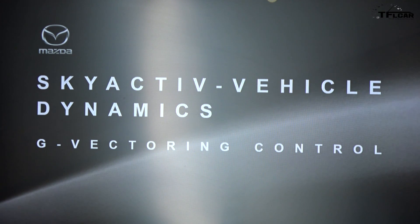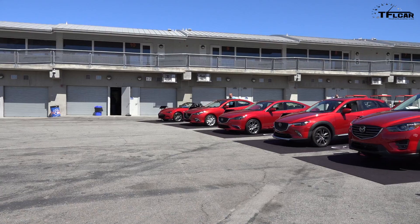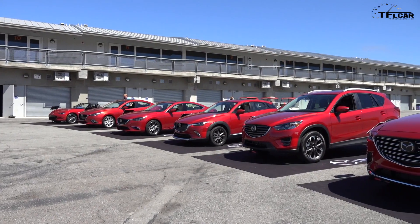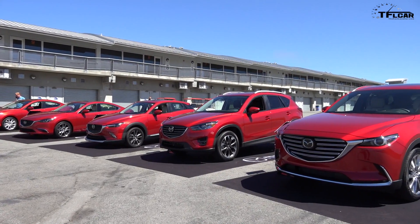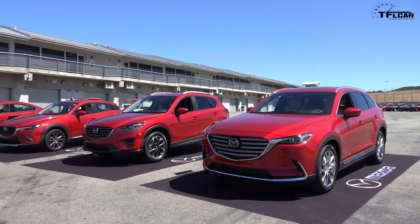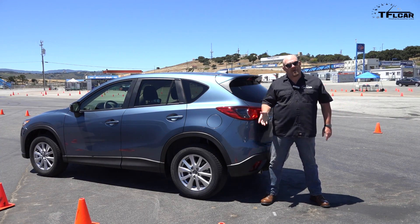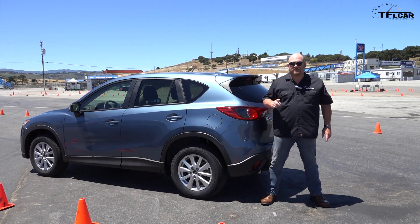It's called G Vectoring Control — GVC. Coming up next, we're going to take lots of Mazda products around the track, around cone sections, from five miles per hour all the way up to track speed, and we're going to experience what it's like and what it does for the vehicle.